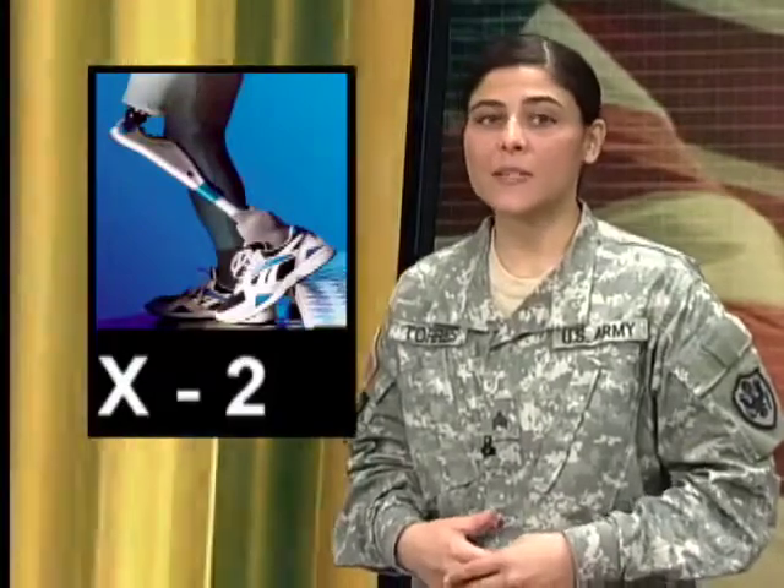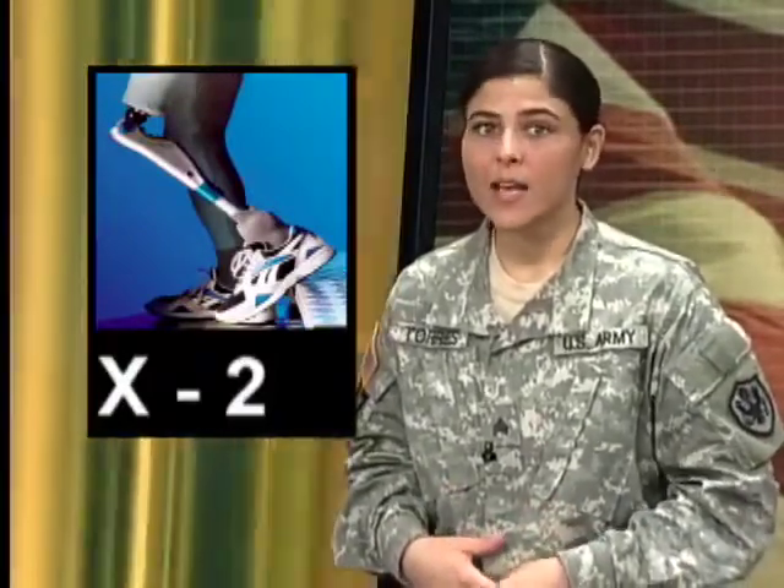It makes movement for some wounded warriors easier. At Walter Reed Army Medical Center, a new above-the-knee amputation prosthetic, the X2, has turned 'I can't' into 'I can.'